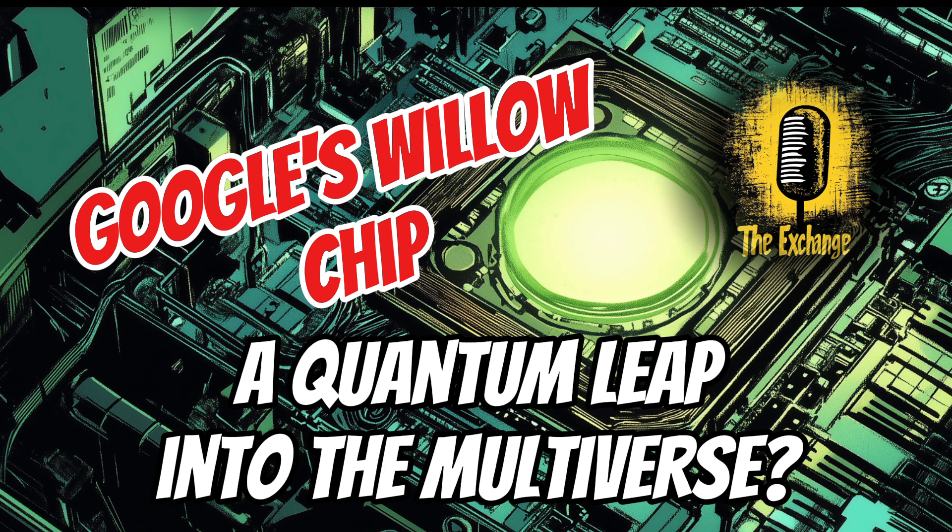Another theory is the pilot wave theory, which proposes that particles are guided by a hidden wave, suggesting a deeper level of reality beyond what we can directly observe. Some proponents speculate that Willow might be interacting with this hidden wave, allowing it to access information and computational power beyond the confines of our observable universe. It's important to remember that these theories are highly speculative and still debated within the scientific community. The connection between Willow's capabilities and the multiverse remains an open question requiring further research.